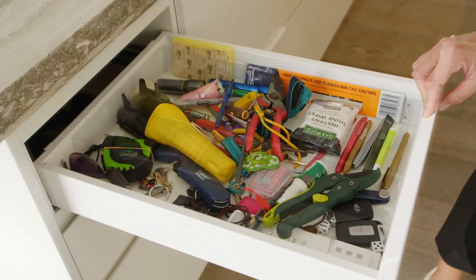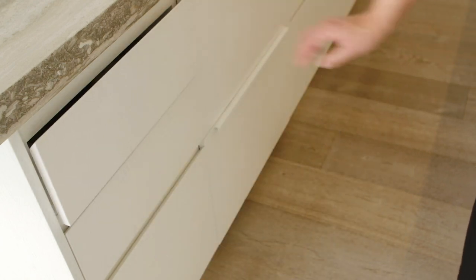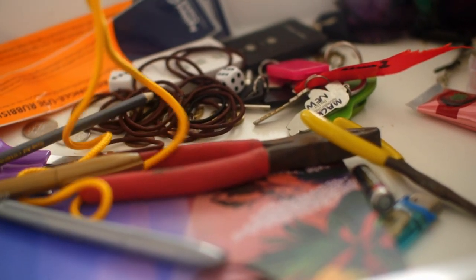The key to keeping the drawer manageable is to categorize using little containers — containment really helps. And do the odd purge: once a week or once every two weeks, have a quick look and pull out anything that doesn't belong there and put it back in its proper home.